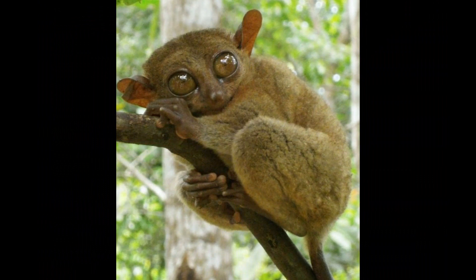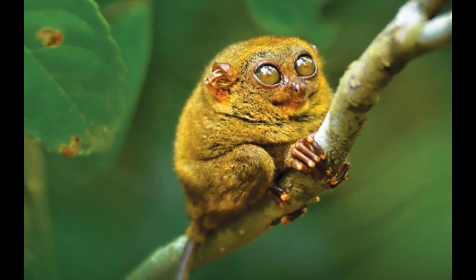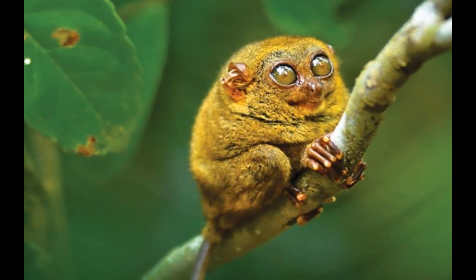Tarsiers are primarily nocturnal, which means they are most active during the night. Their large eyes are well adapted for low-light conditions, allowing them to see and hunt for insects in the dark.